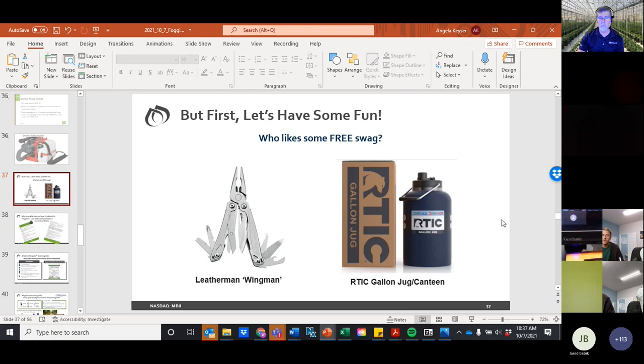Someone from what appears to be the cannabis industry asked about fogging with silica. No direct experience with that, but we'd love to try it. Our CEA team works with hemp and cannabis and would love to set up a trial to see if it can be made to work. There might be some concern about abrasiveness of the silicon particles, but it would be worth trying.